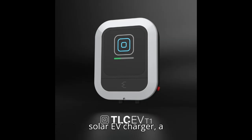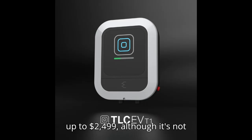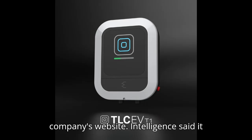To pre-order the solar EV charger, a refundable $250 fee is required, with an early bird price of $2,249. After pre-orders close and production is scaled, the price will go up to $2,499, although it's not clear when that will happen. A delivery estimate is also not available on the company's website.